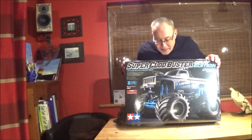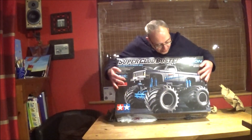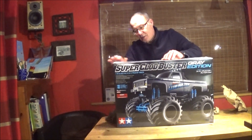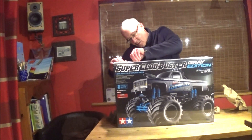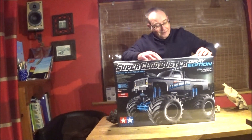It's a limited edition Clodbuster! Isn't it amazing? And the box looks okay. It's even got the shrink wrap still on. What I'll do, just to show the Elf — fingers crossed — that there's no damage to this kit.